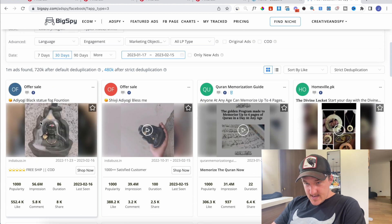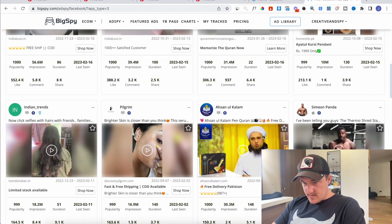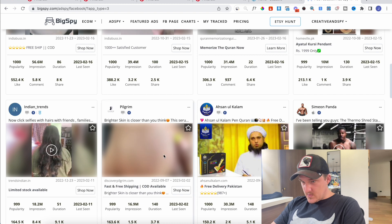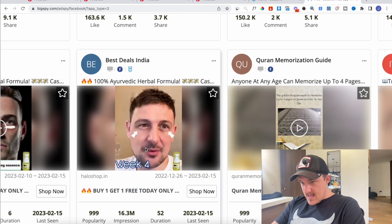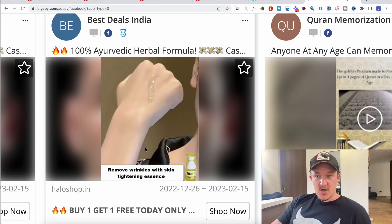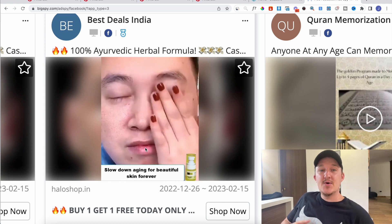So now we can see this black statue is doing well, incense things always do well. You can filter a bit more. This Ayurvedic herbal formula skin cream — this is why Pinterest is so good. On Pinterest you can still make money selling all these kind of products that used to work years ago on Facebook but will now get your ad account shut down.